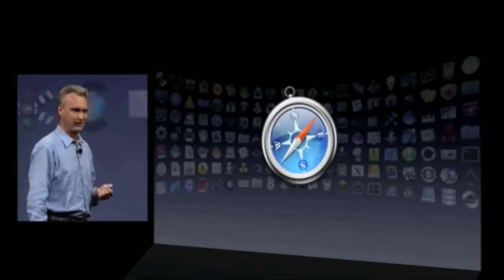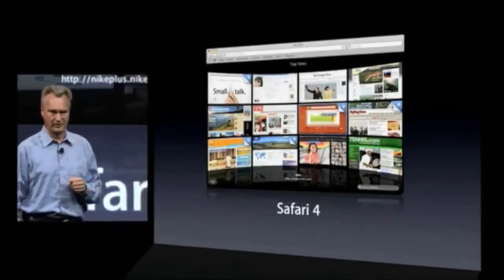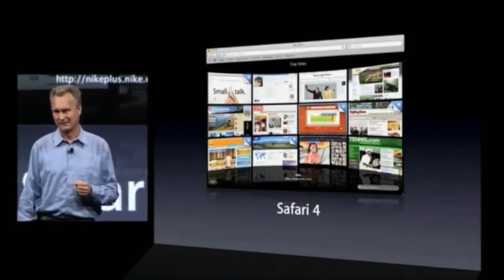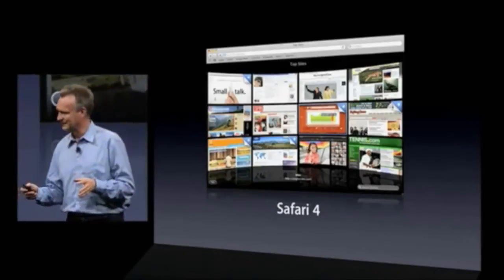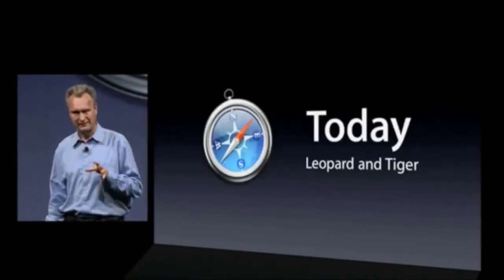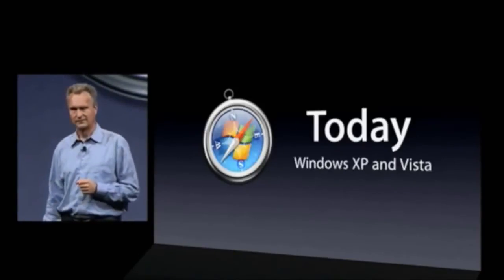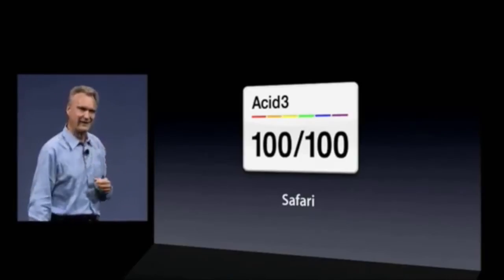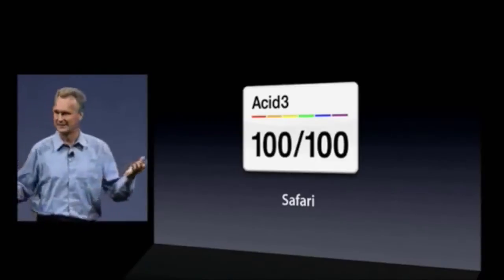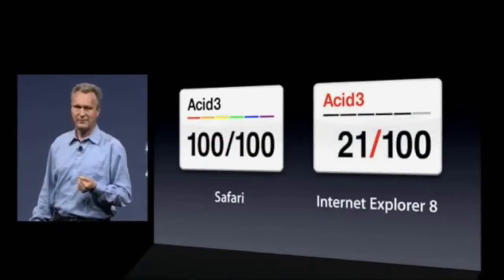Next, Safari. We've been working on a new version called Safari 4, with features like Top Sites. It's been in beta for a couple of months. I'm very proud to announce that today we are shipping Safari 4 for Leopard, Tiger, and Windows. It has unsurpassed speed for HTML and JavaScript for Web 2.0 pages. The ultimate test for standards compliance is the Acid3 test, and it passes 100%. To put that in perspective, IE8 passes 21%.